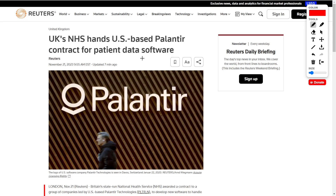In this video, we will be analyzing three articles. The first one is titled 'UK's NHS Hands US-based Palantir Contract for Patient Data Software,' which is exactly what I predicted would happen — and finally we see another prediction coming to fruition.